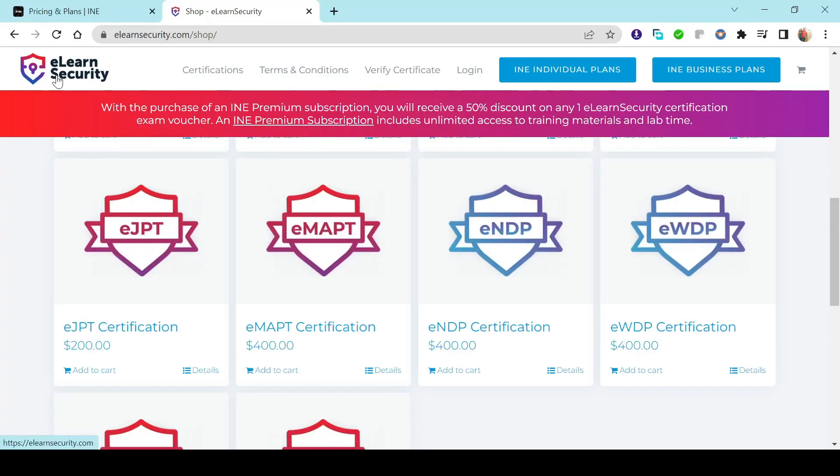That $299 subscription also gives you access to two free exam vouchers — one for eJPT and one for their cloud associate exam. So you get a lot for $299 in my opinion. I actually did not go that route — I signed up under INE about a year ago under their older free tier, so I got the training material for free and just purchased the voucher directly from eLearnSecurity. But moving forward, the $299 route is the cheapest and most cost-effective option.